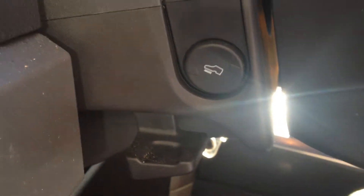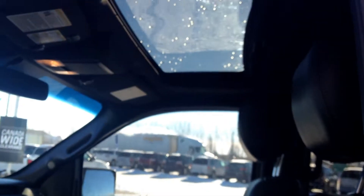These are your heated and cooled front leather seats. They're also memory and electric, and as you can see right there, we have power adjustable pedals. There's also a sunroof.